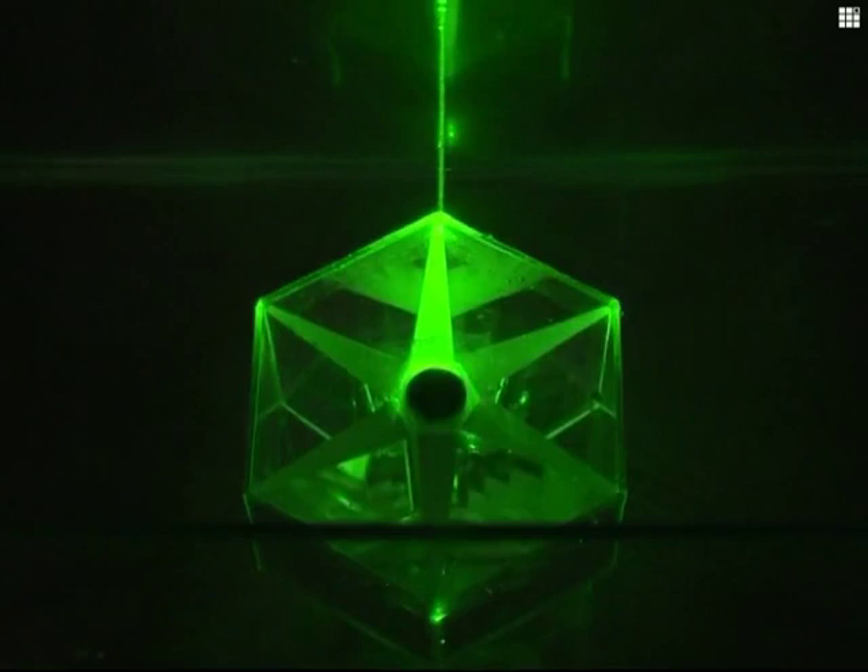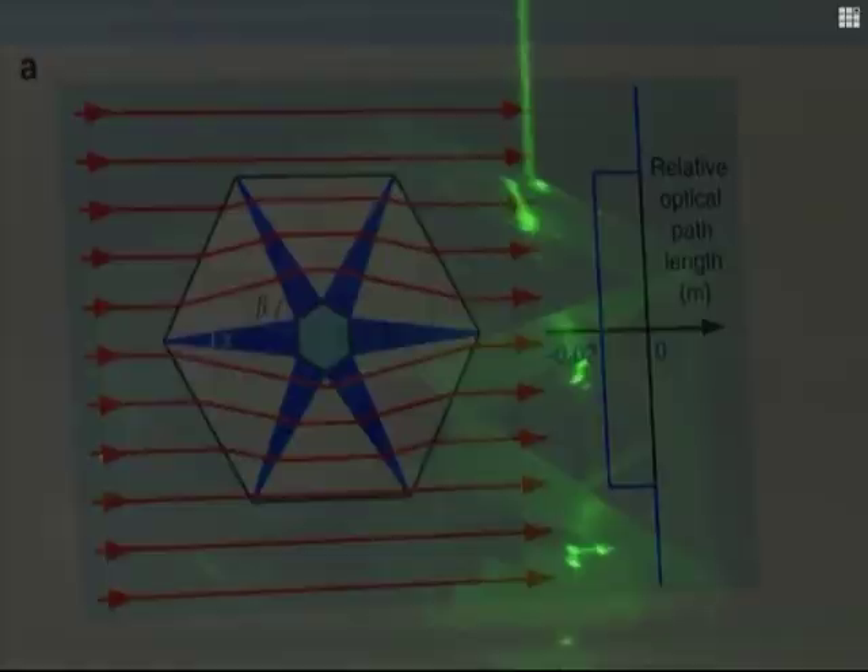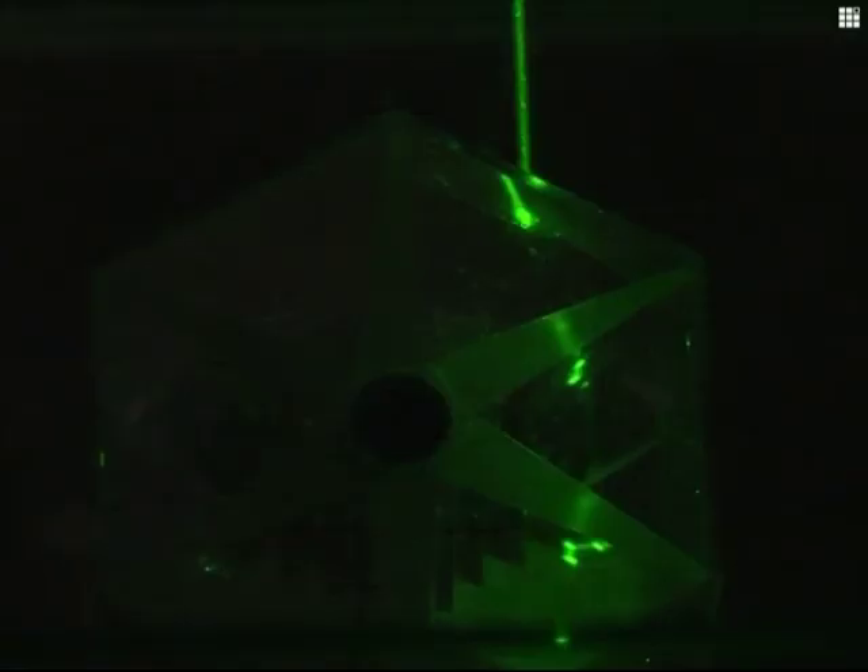Zhejiang then showed us how the light is bent. When light goes through this device, it disperses sideways and follows a certain path to reach the same point, as if it didn't encounter any objects. So visually, it seems that the object inside had disappeared.